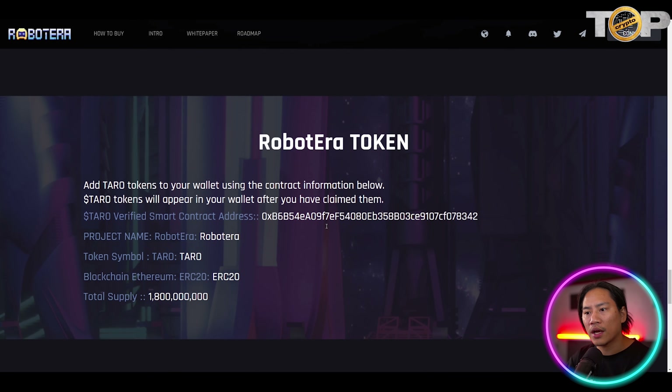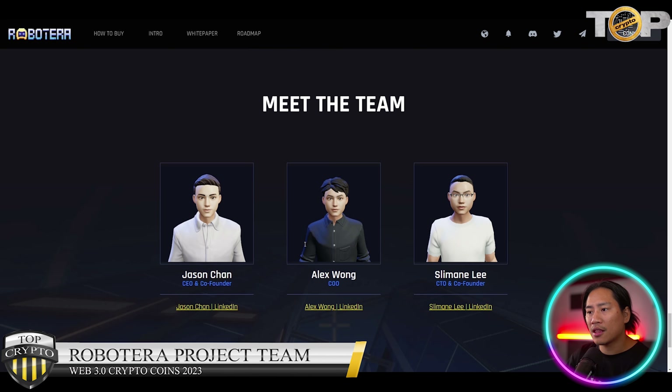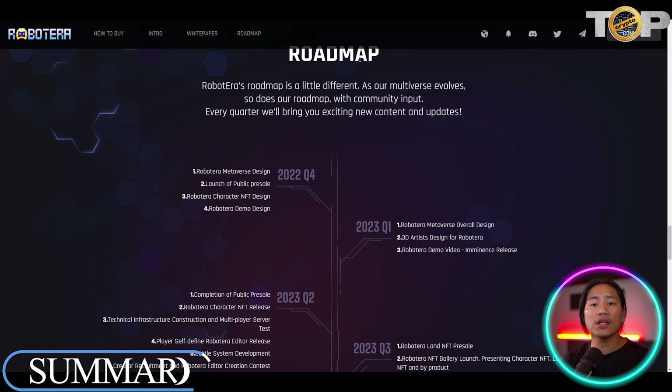RobotEra has a total token supply of 1.8 billion. The blockchain is Ethereum ERC-20 and the symbol is TARO. Their team includes Jason Chan as CEO and co-founder, Alex Wong as CEO, and Seliman Lee as CTO and co-founder — you can check out their LinkedIn profiles as well.